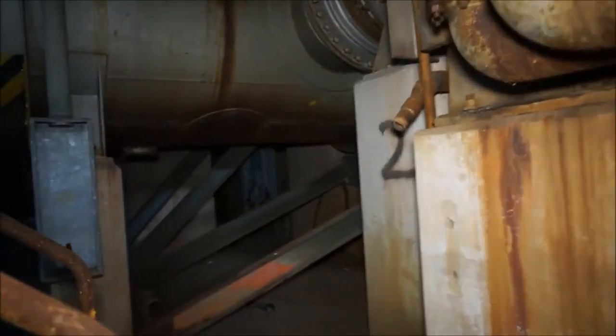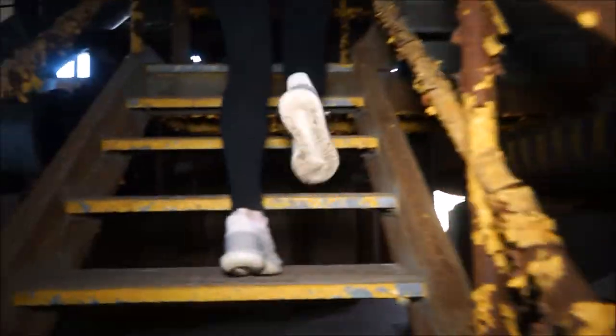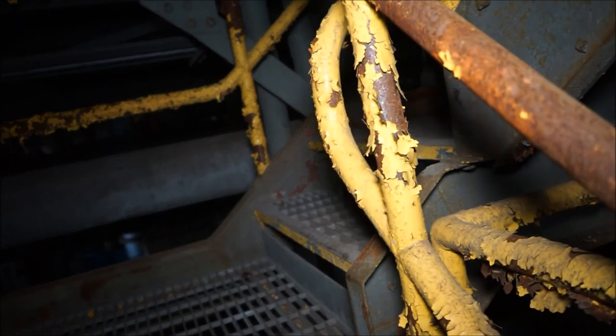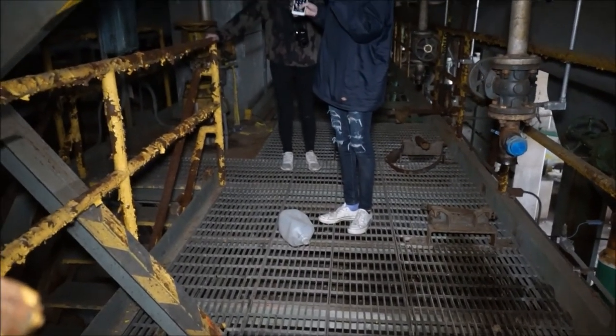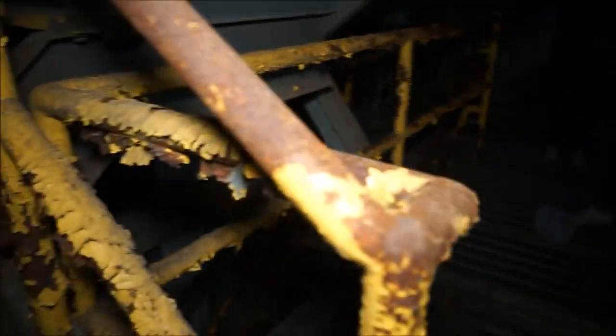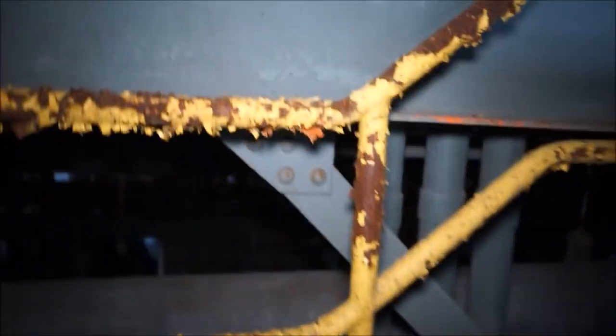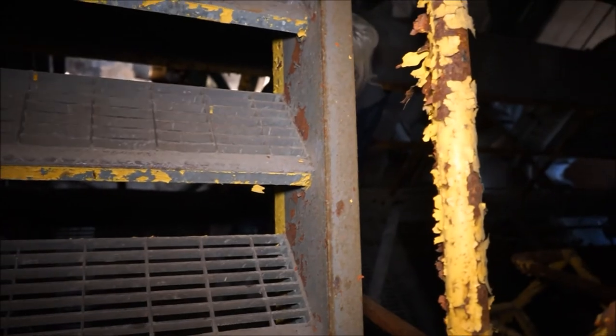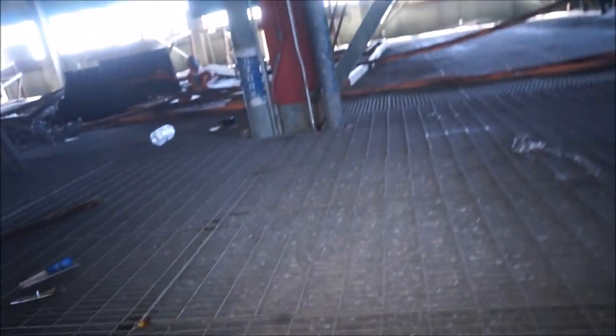Watch the holes in the floor — I don't want to fall through the floor. It's up here, I think. Don't have anxiety about it. Just don't think about it.